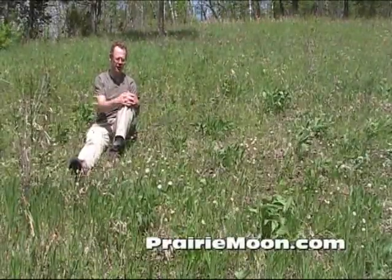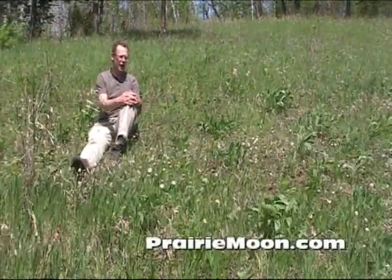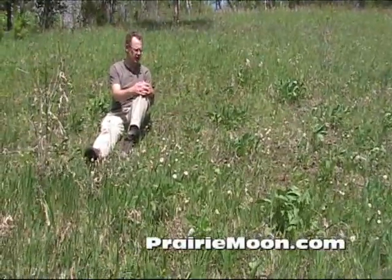Hi, this is Steve at Prairie Moon Nursery. I'm sitting amongst a patch of robin's plantain, Erigeron pulchellus.